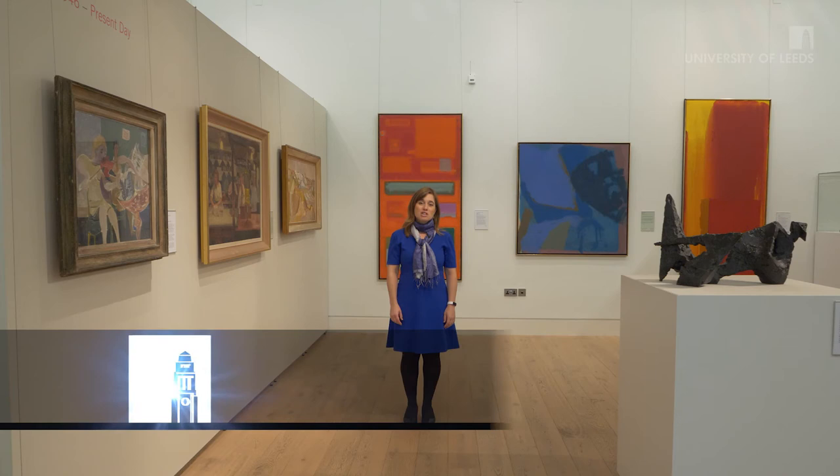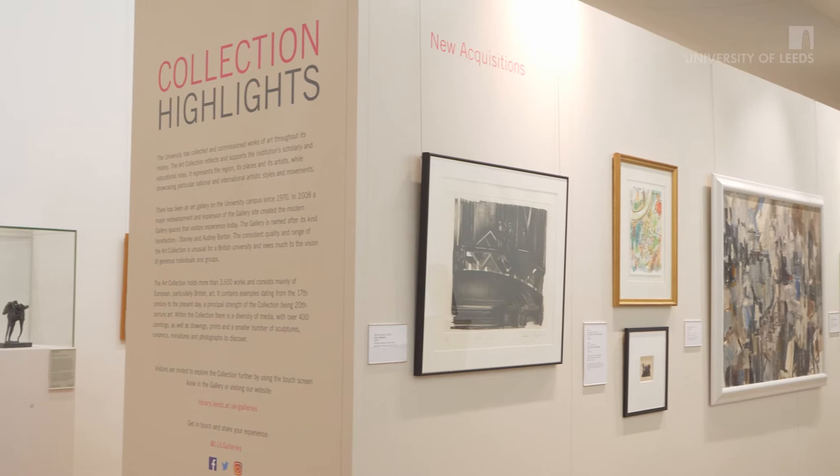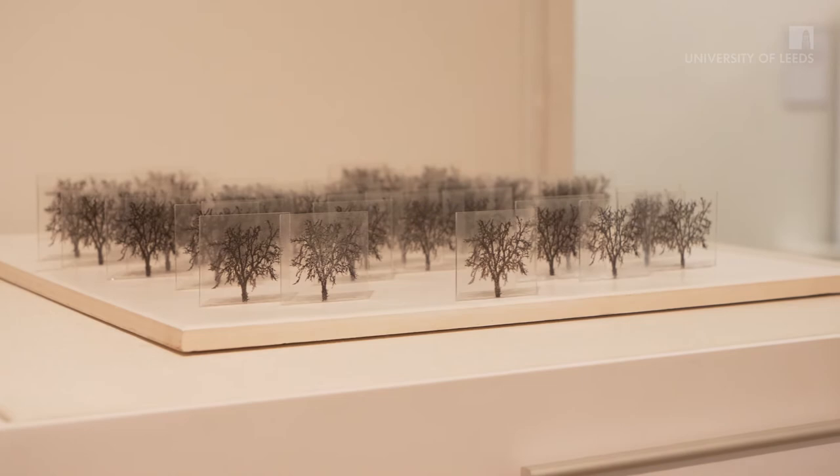Hi, I'm Leila Bloom and I'm the art curator at the University of Leeds. Welcome to the Stanley Nodger Burton Gallery. The gallery was set up in 1970 with support from Stanley Burton, a local philanthropist and the director of the famous Burton tailoring business. In the past 50 years, what began as two small rooms in the iconic Parkinson Building has grown into a large professional accredited museum.